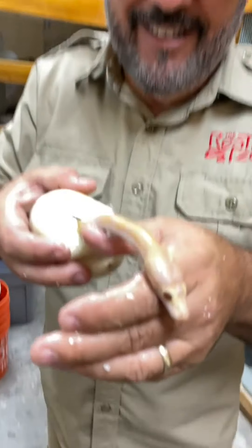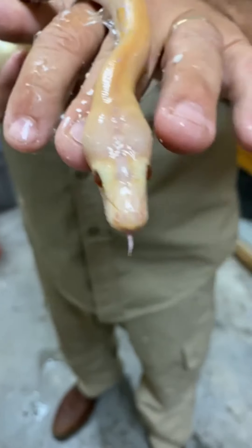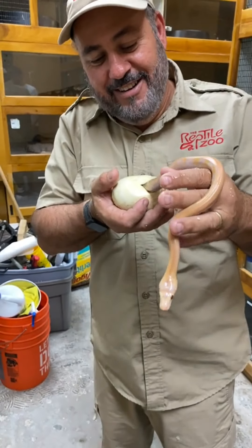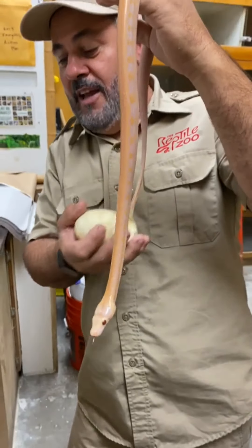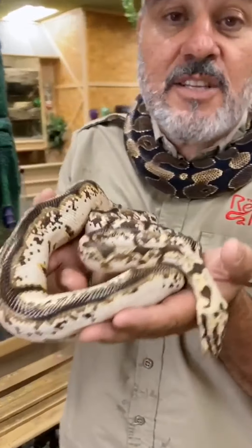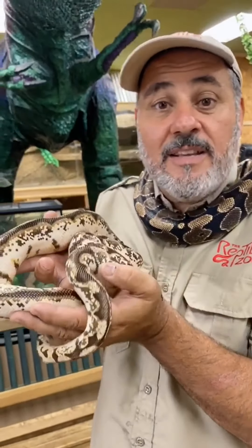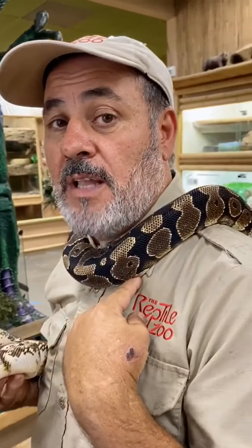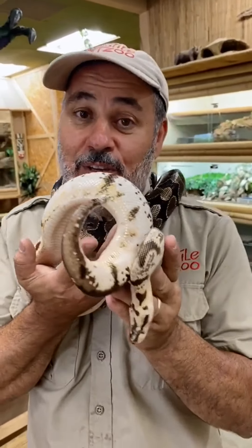Okay guys, check this out. Is this cool or what? Yeah, check this out. There it is. He's totally 100% ready. Check it out. So this is really cool — this is a spider ball python, which is really just a morph and it carries a gene called calico. This is what it's supposed to look like, but this is what this one looks like, and it also has pastel. Pretty cool, right?